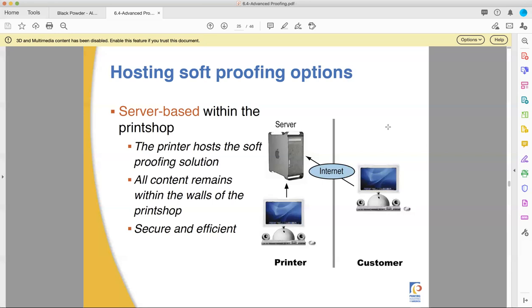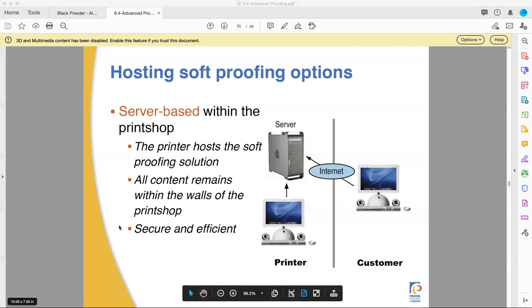Some files require you to sign an NDA — a non-disclosure agreement — that you won't share any information until it's published, or ever, depending on what's being printed. So hosting your own server is more secure, but then you have to front the cost of buying that software, buying the hardware, and maintaining the internet connection. We'll pause here and come back for one last video — this is a three-video series. We'll stop here with soft proofing and start back up on another one. Talk to you soon.